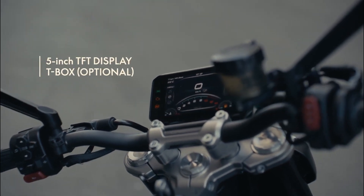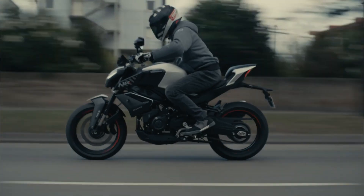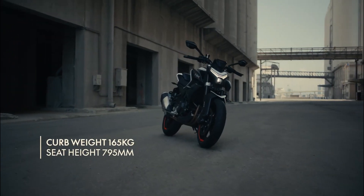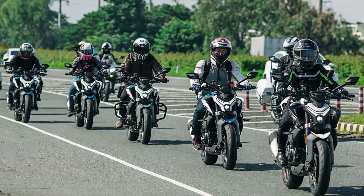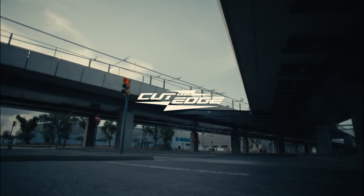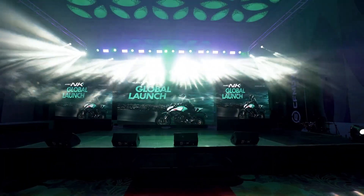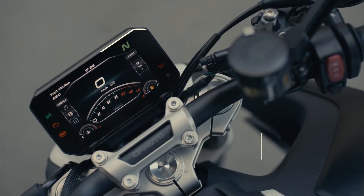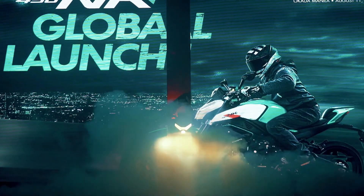Built for excellence — chassis and dimensions. The CF Moto 450NK 2024 boasts a steel pipe trellis frame as its backbone, complemented by a 37mm upside-down front suspension and a monoshock rear suspension. A complete set of disc brakes with dual-channel ABS guarantees absolute control. The rider-friendly seat height reaches 795mm, with an optional seat extending to 815mm. Despite its robust features, the 450NK 2024 maintains a weight of 165 kilograms, while the 14-liter fuel tank supports your adventures.